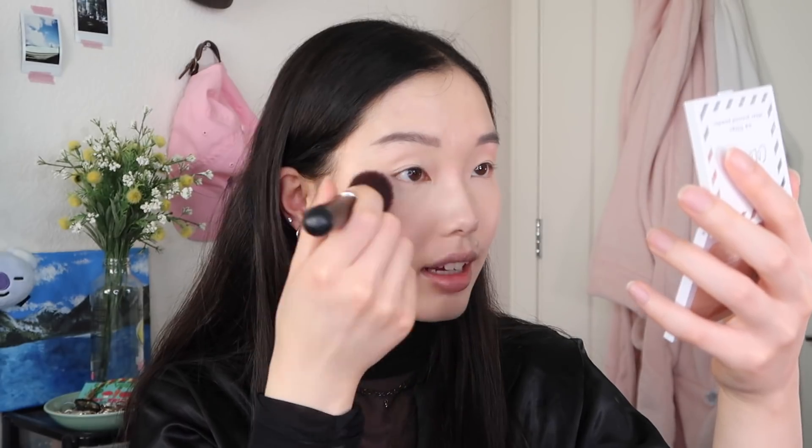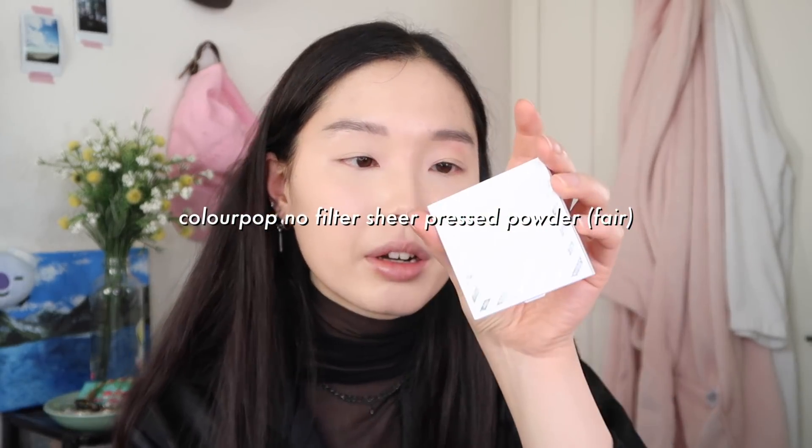This look is definitely going to try to be a more bold look - we want to look powerful like Mulan. Mulan is probably my favorite Disney princess character. We've got some decent eyebrows - they're looking like sisters today, usually they look like cousins. I'm going to set my face a little bit with some sheer translucent powder. This is the Colourpop No Filter Sheer Pressed Powder in fair.